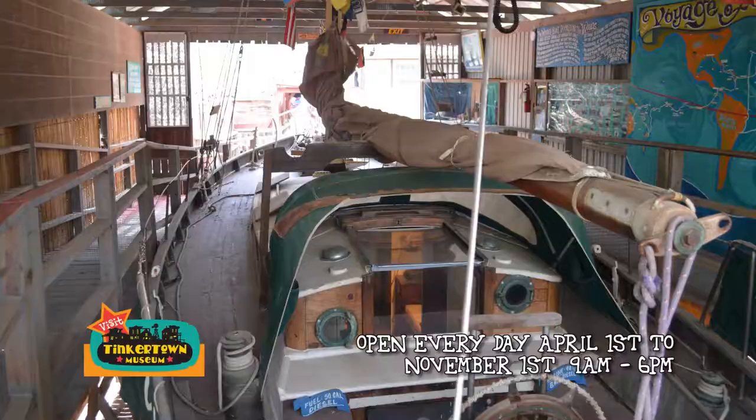There's a sailboat that my brother spent 10 years sailing around the world. It was built in England in 1936, and we have it on display here after he finished sailing.